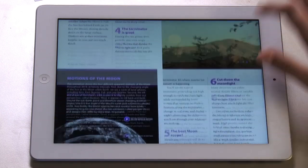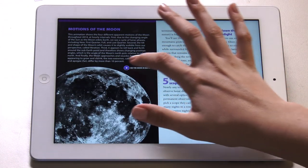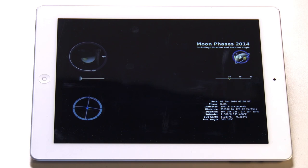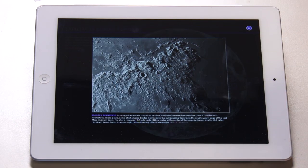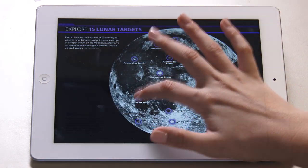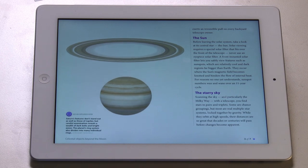Once you feel comfortable with the stars, get ready to explore the moon. Learn about its various motions as you gain tips for viewing Earth's only natural satellite, and then start your observations with an interactive map of 15 bright lunar targets.